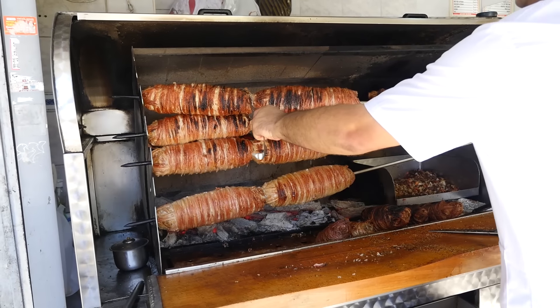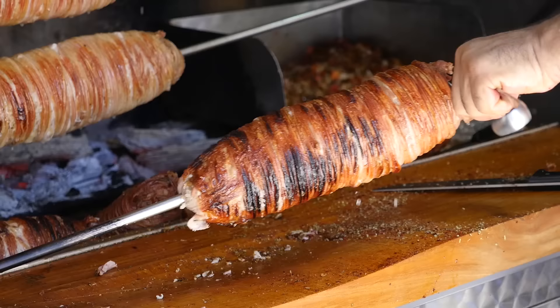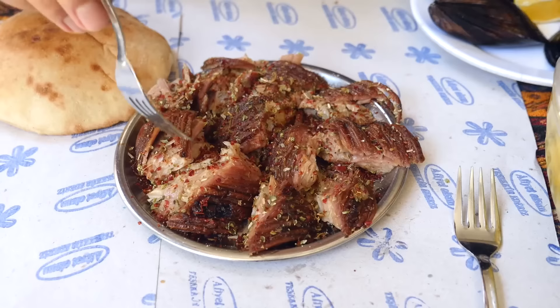There were a lot of foods that I was really excited to eat when I came to Istanbul, but this one dish which is called kokoreç is one of the things I cannot wait to try, and I'm gonna try it right now.